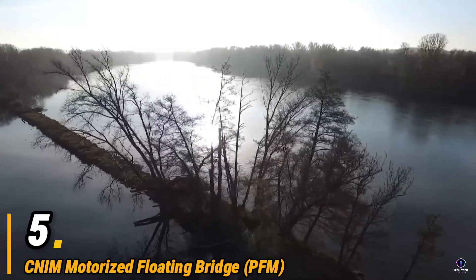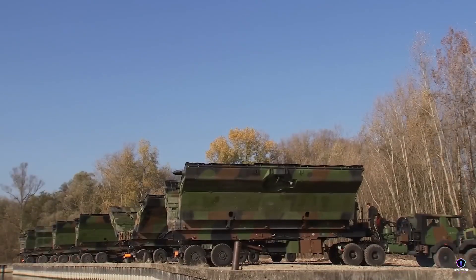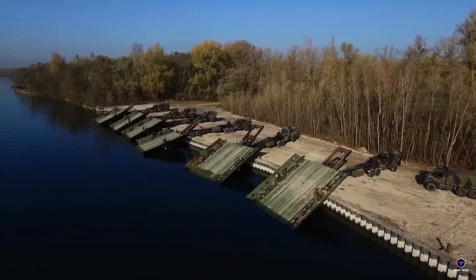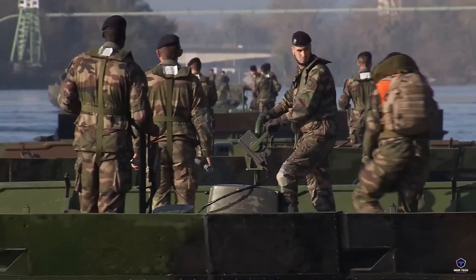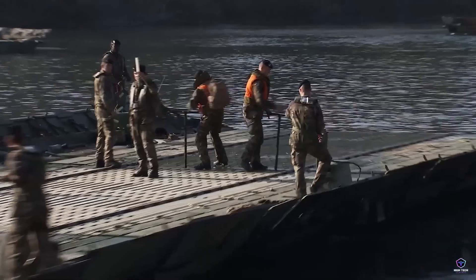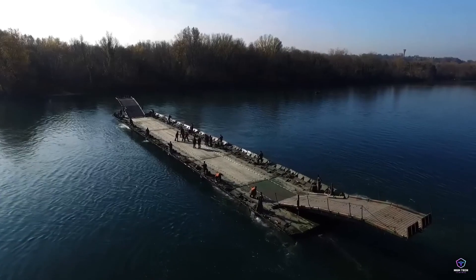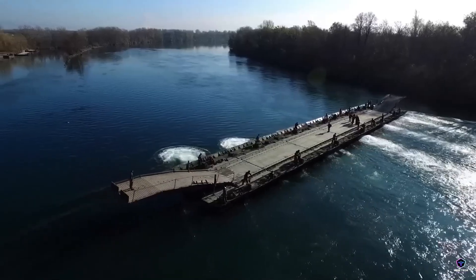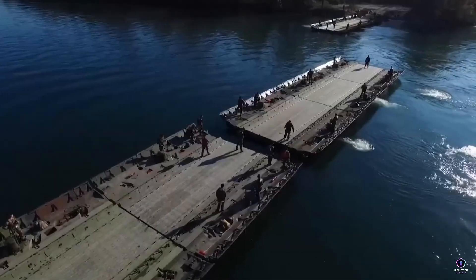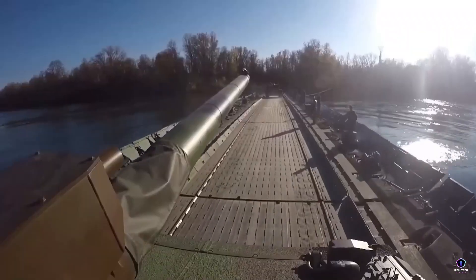Number 5. CNIM Motorized Floating Bridge. The CNIM Motorized Floating Bridge is a military marvel for bridging gaps in no time. Imagine a bridge that unfolds from a truck and transforms into a floating platform across rivers or other obstacles. This aluminum bridge can be configured in various lengths to handle vehicles, even tanks. Its modular design with self-propelled units makes deployment fast and adaptable for various situations. Beyond military use, the PFM can be a lifesaver in disaster zones, providing critical access during floods or infrastructure damage — a versatile bridge on wheels, ready to connect what water once divided.